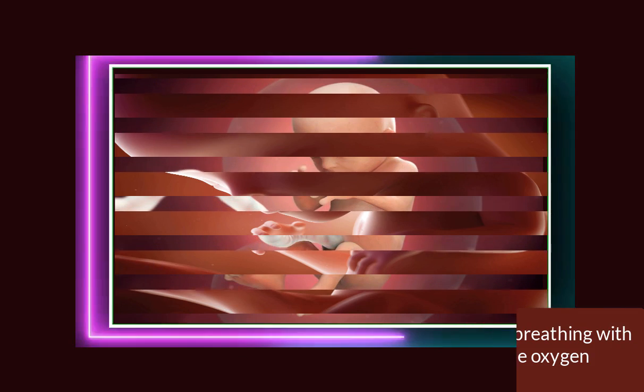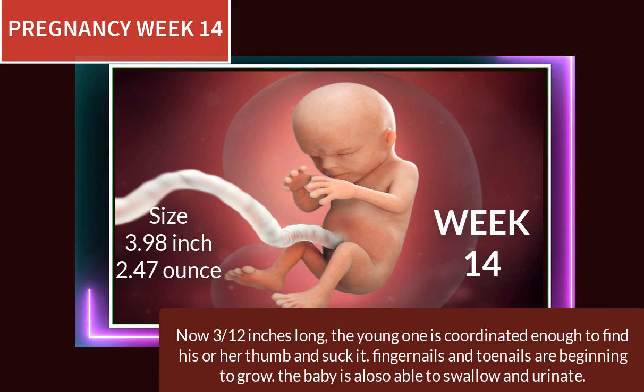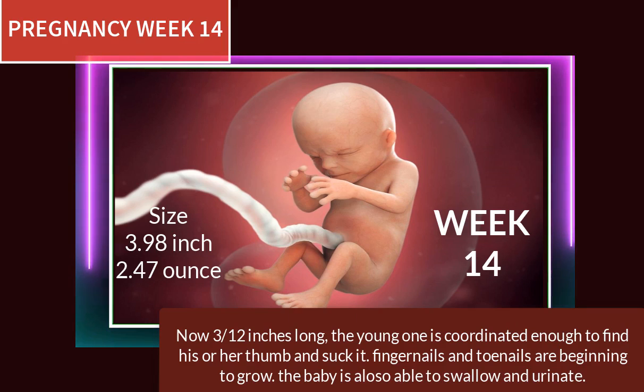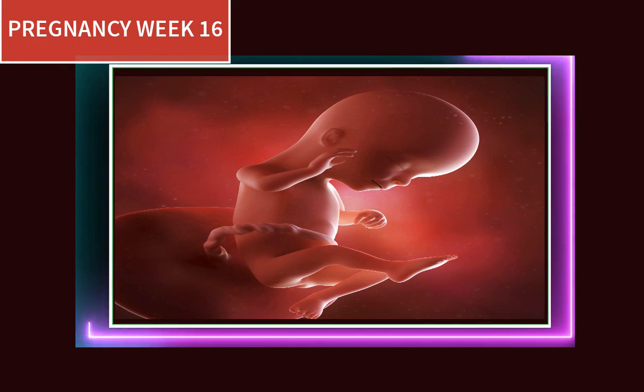At pregnancy week 14, now 3.5 inches long, the young one is coordinated enough to find his or her thumb and suck it. Fingernails and toenails are beginning to grow, and the baby is also able to swallow and urinate.